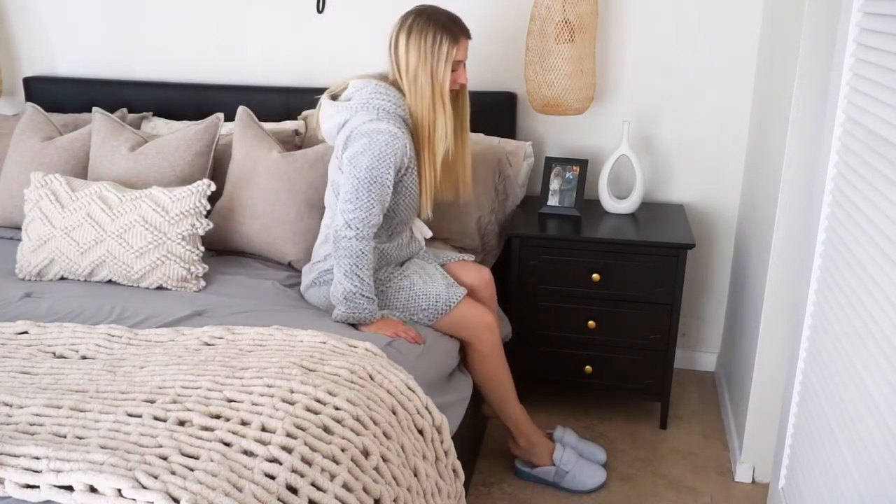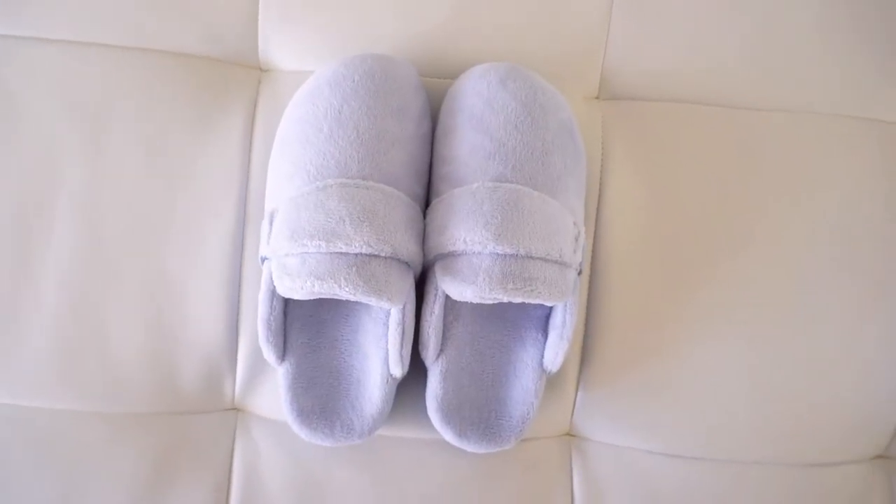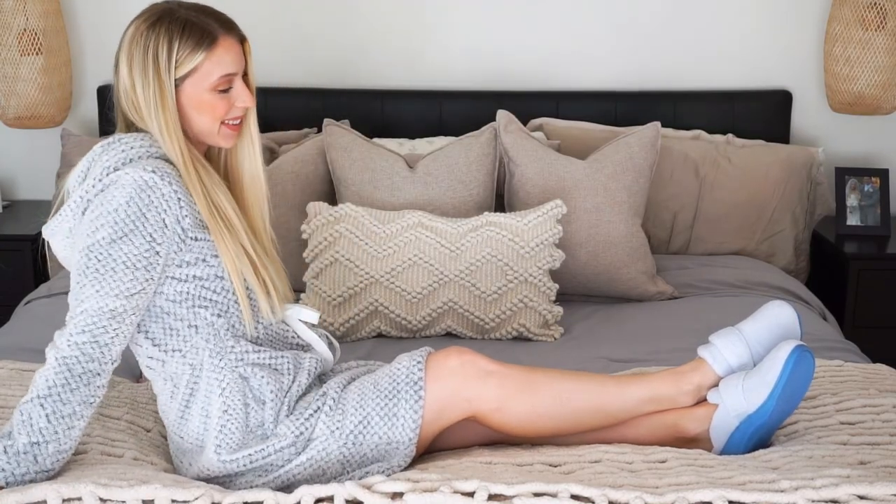The Vionic shoes promote stability and natural alignment from the ground up, which will help to relieve plantar fasciitis, flat feet, high arches, bunions, heel spurs, and lower back pain issues. Grab your Vionic shoes today to achieve the style you want with the comfort you crave.